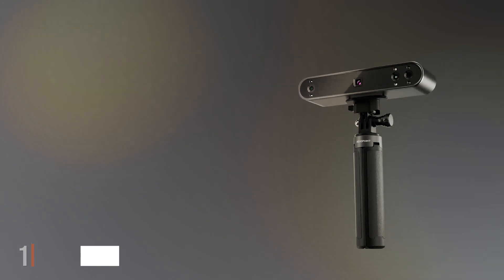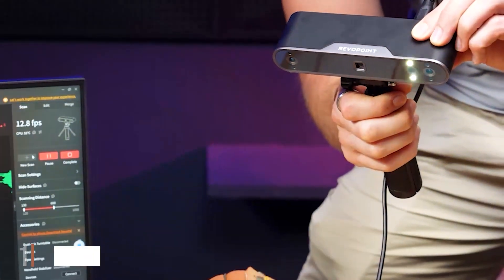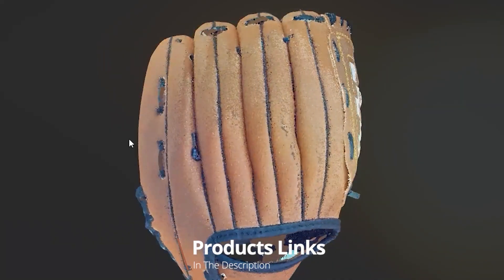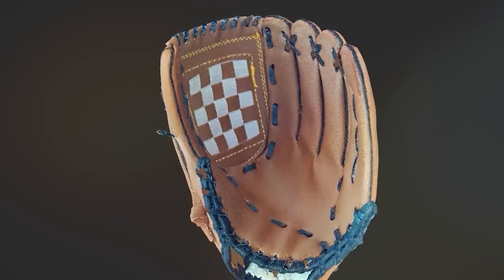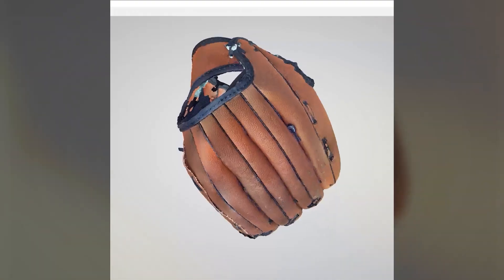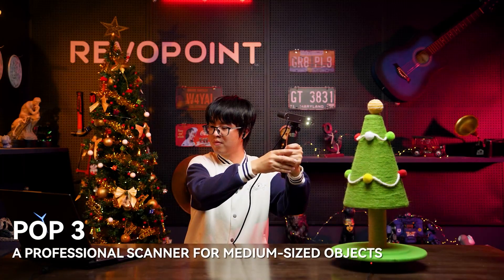Number 1: The Revopoint Pope 3 3D Scanner is a marvel of modern technology, combining precision and ease of use in one sleek package. Its compact design makes it highly portable, allowing you to take it wherever your projects demand. The build quality is impressive, featuring durable materials that promise long-term reliability.